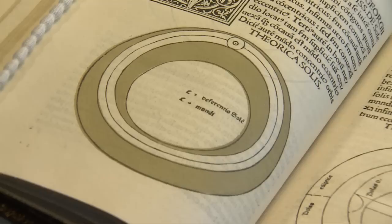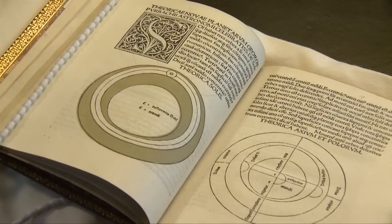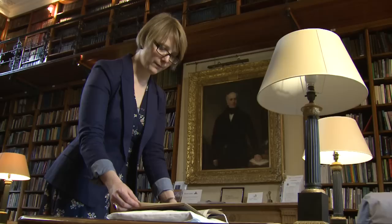This book was actually used as a textbook in medieval universities. Astronomy was studied at that period as part of the curriculum. And it's interesting because its title, The Sphere, gives light to the Victorian idea that all medieval people were ignorant and thought that the earth was flat, which wasn't actually true.